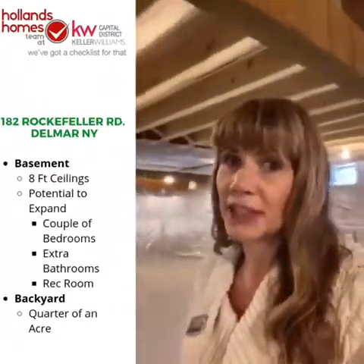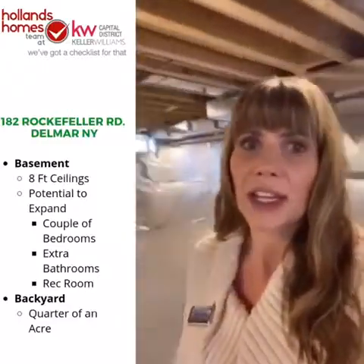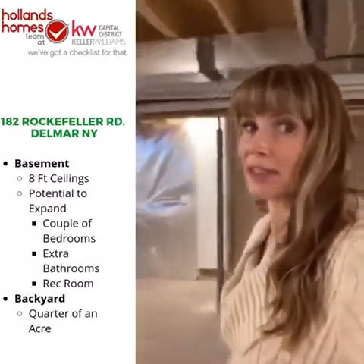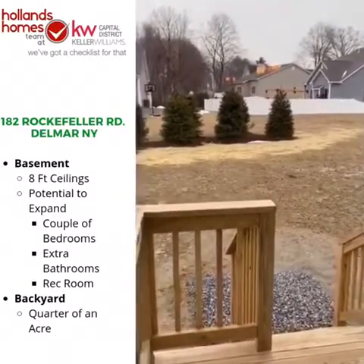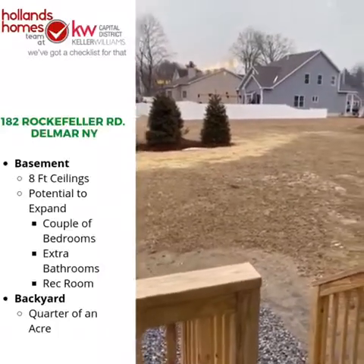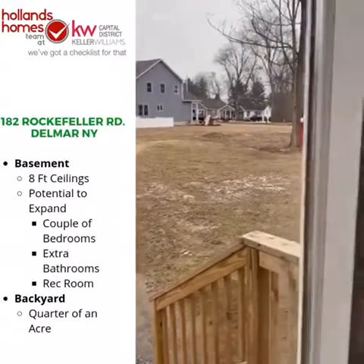A typical 600 square foot rec room will run you around $20,000 depending on the finishes, and we could also add a bathroom for a bit more. This is a huge feature — especially if you're a downsizer wanting a place for family or friends from out of town. Out back, you've got a wonderful flat area at the bottom of the stairs, screened by evergreen trees. Your lot is a quarter of an acre and there are nine lots in this subdivision.